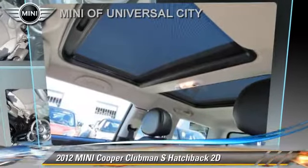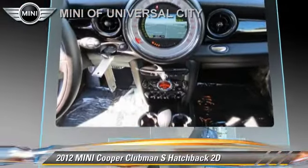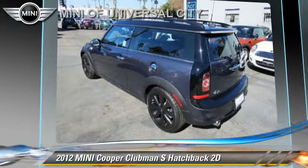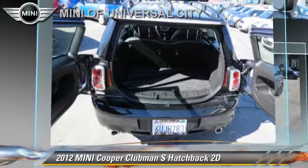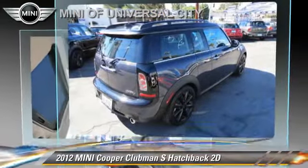The 2012 Mini Cooper S Clubman, powered by a turbo 1.6-liter 4-cylinder engine with a 6-speed Steptronic transmission. This front-wheel drive hatchback has fewer than 10,000 miles on the odometer and gets up to 36 miles per gallon.